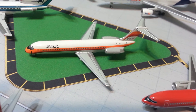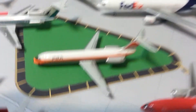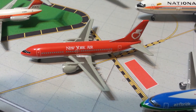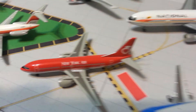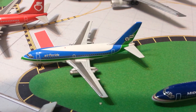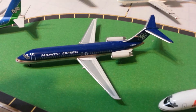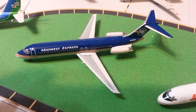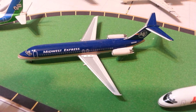Aero Classics PSA DC-9, Dragon Wings New York Air 737-300, Gemini Jets Air Florida 737-200, and Seattle Model Company Midwest Express DC-9.